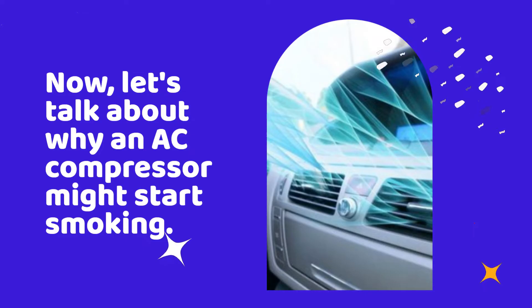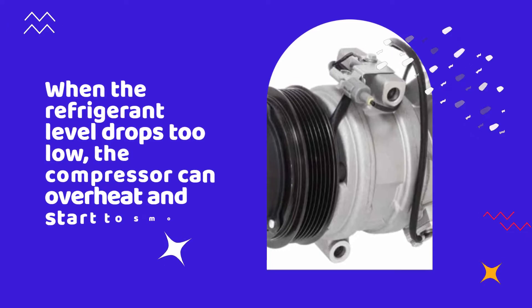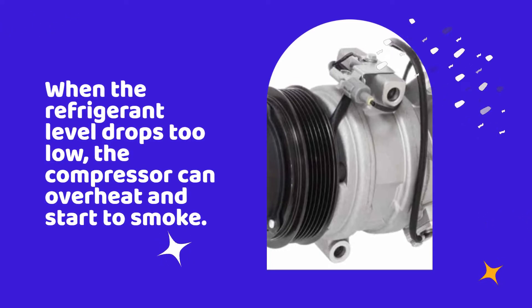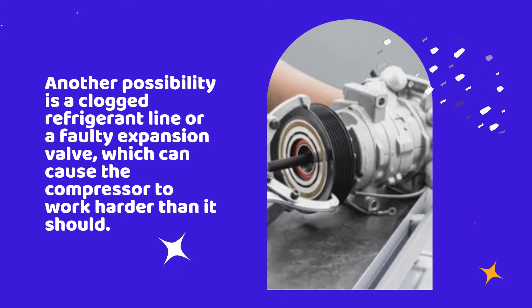Now let's talk about why an AC compressor might start smoking. One of the most common reasons is a refrigerant leak. When the refrigerant level drops too low, the compressor can overheat and start to smoke. Another possibility is a clogged refrigerant line or a faulty expansion valve, which can cause the compressor to work harder than it should.